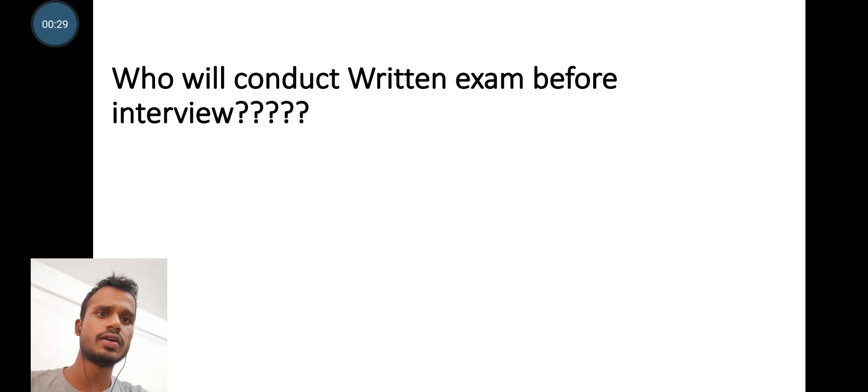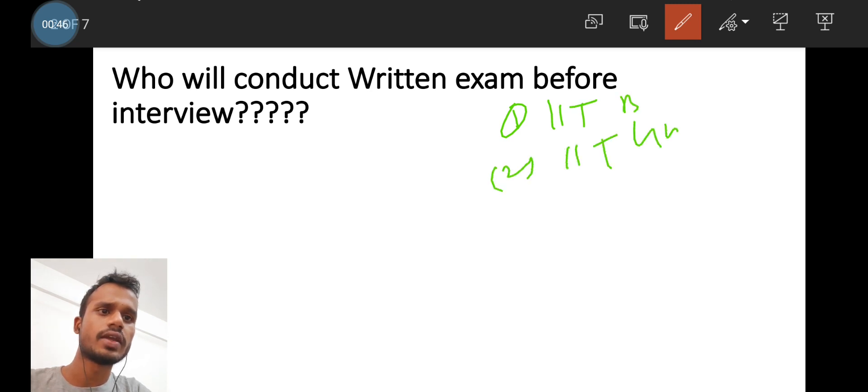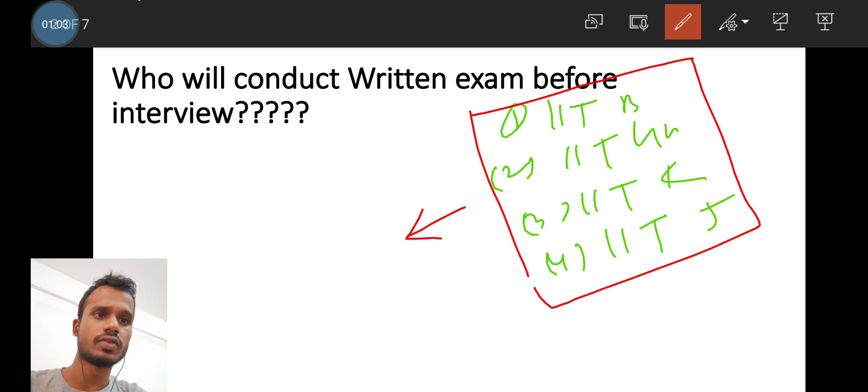First, I would like to talk about which institutes conduct a written examination before the interview. The IITs that do this include IIT Bombay, IIT Gandhi Nagar, IIT Kanpur, and IIT Jodhpur. These four IITs conduct a written exam before the interview, so you will get a call based on your rank.